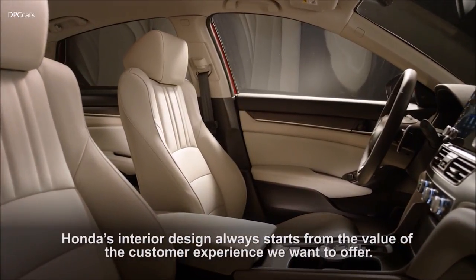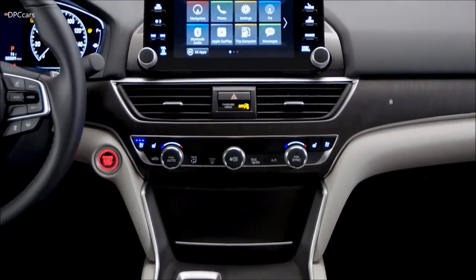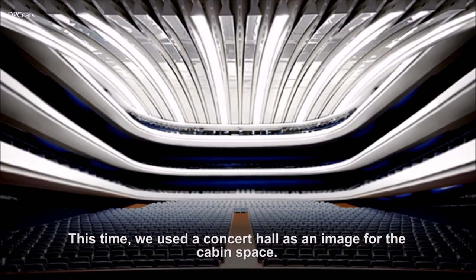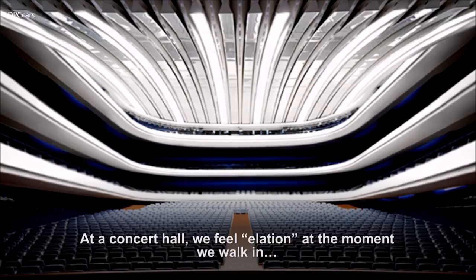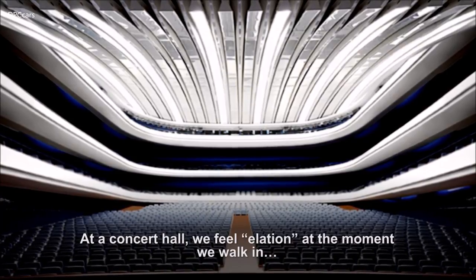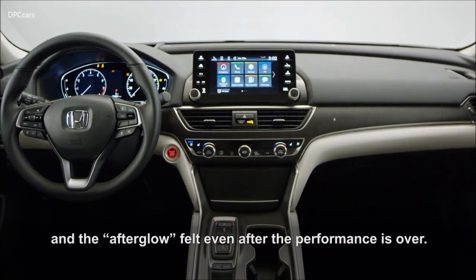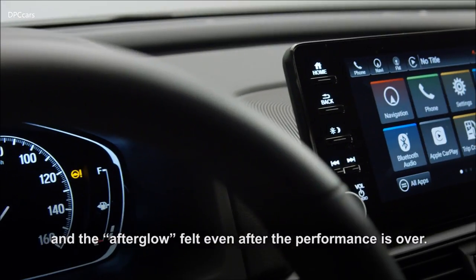Honda's interior design always starts from the value of the customer experience we want to offer. This time, we used a concert hall as an image for the cabin space. At a concert hall, we feel elation at the moment we walk in — a realistic sensation only a live performance can offer, and the afterglow felt even after the performance is over.